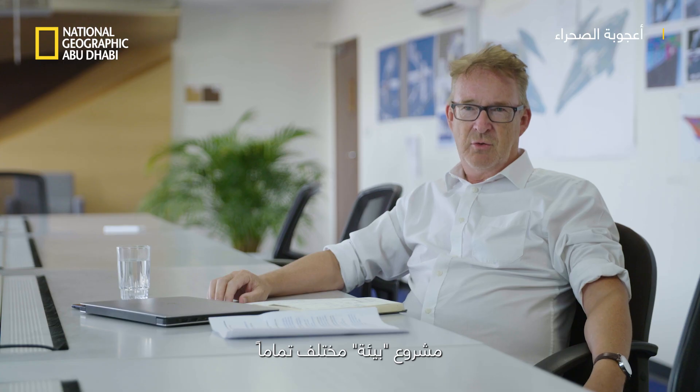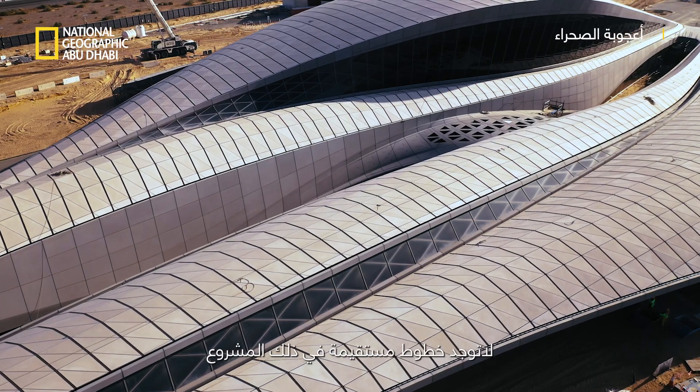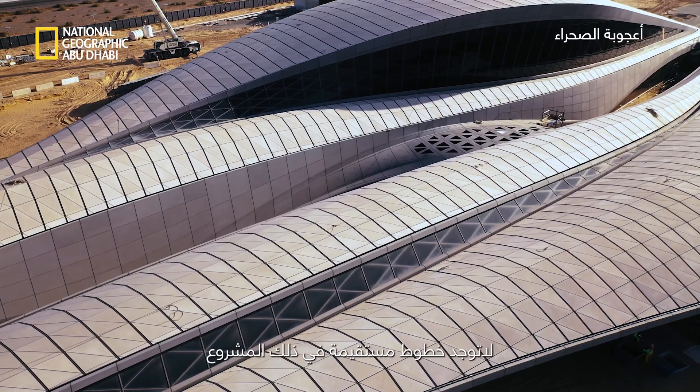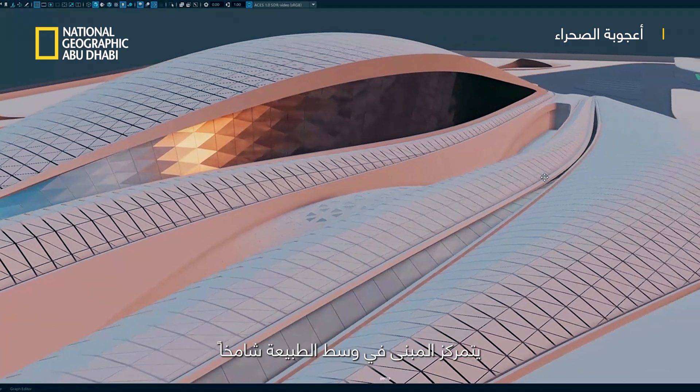The BIA project is quite different. The walls are curved, the ceiling's curved, the facade's curved. There are no straight lines in that project. The building actually sits perfectly and smoothly and blends nicely within the environment.